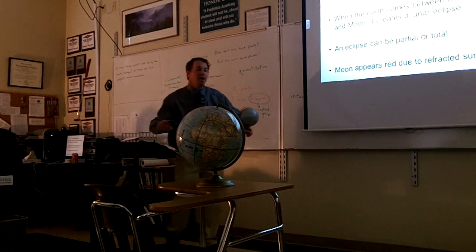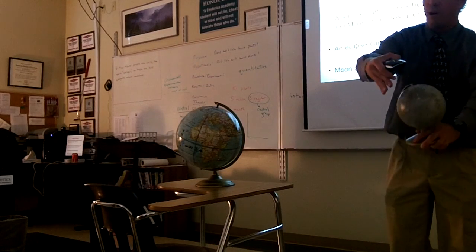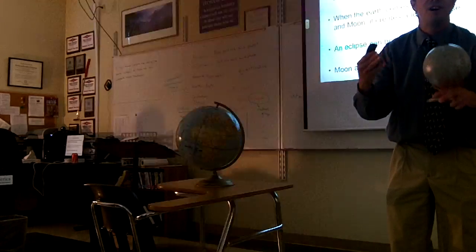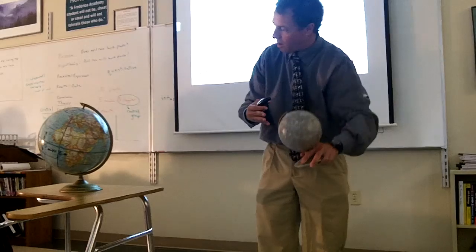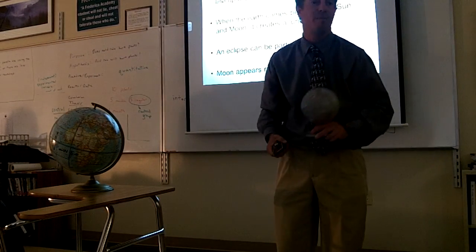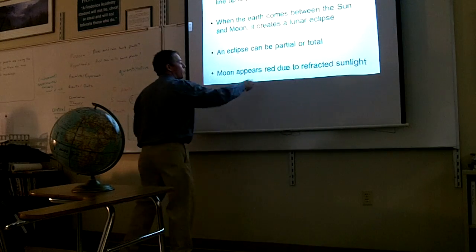It can be partial or total. A partial eclipse is when the moon is high enough or low enough where only a little bit of the moon is covered by shadow. A total eclipse is where the moon goes right through the middle and is completely covered by shadow. And the moon appears red.